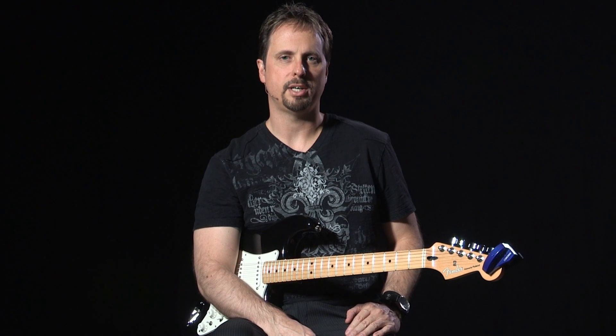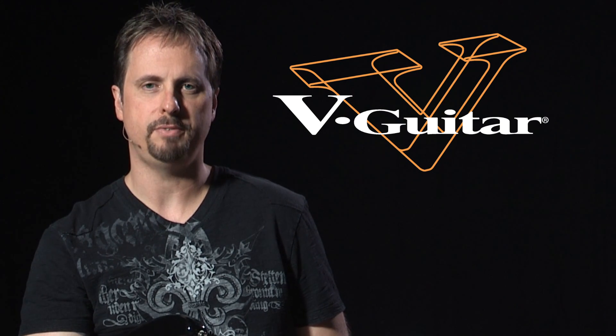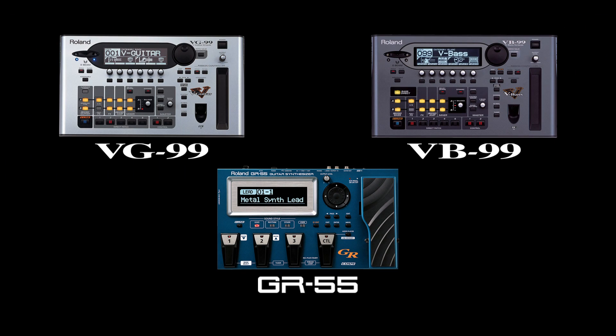Hi, I'm Gary Lanier, and today I'm talking about Roland V-Guitar. V-Guitar is a category of the most advanced guitar products on the market. Some are guitars, and some are processors, but they all have certain things in common.